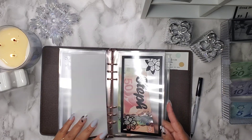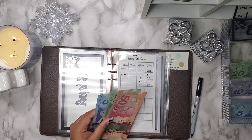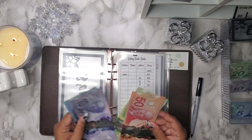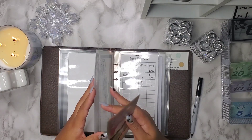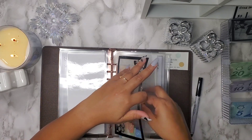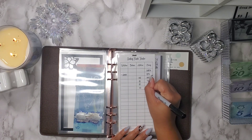Next is going to be for my envelope fund. It has $75 and I am going to add $10 to this, bringing it up to $85. I'm thinking once I get to about $100, I could pull this out to get a few things that I need and want. So just adding $10, that is now $85.